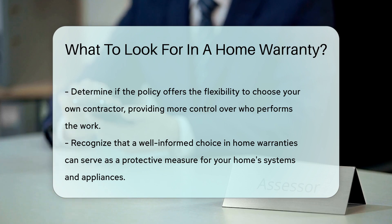Lastly, does the policy offer flexibility? Can you choose your own contractor or are you locked in? Options can be a breath of fresh air. Remember, knowledge is power when it comes to home warranties. Do your homework and you'll find the guardian angel for your home's needs.